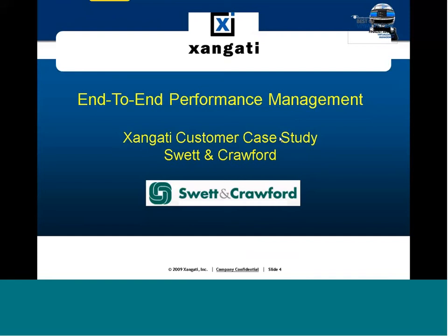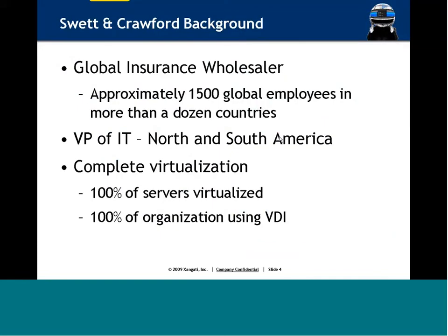We are a global insurance wholesale company serving more than a dozen countries globally. In the U.S., we have our largest single footprint, and a hundred percent of our end users are using VDI solutions from Citrix — we're on a Zen desktop platform. We are in a persistent environment, which does lend itself to some additional issues from a monitoring standpoint. We are also a hundred percent server virtualized on a VMware platform, so monitoring for us is a really big deal.